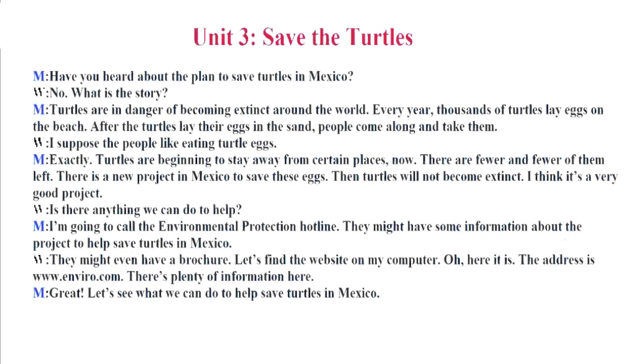Unit 3. Save the Turtles. Have you heard about the plan to save turtles in Mexico? No. What is the story? Turtles are in danger of becoming extinct around the world. Every year, thousands of turtles lay eggs on the beach. After the turtles lay their eggs in the sand, people come along and take them. I suppose the people like eating turtle eggs.